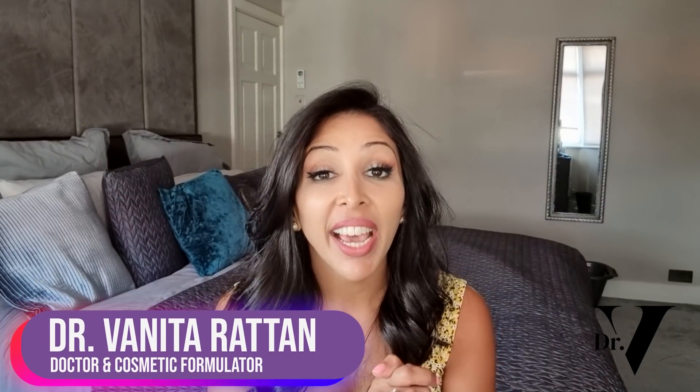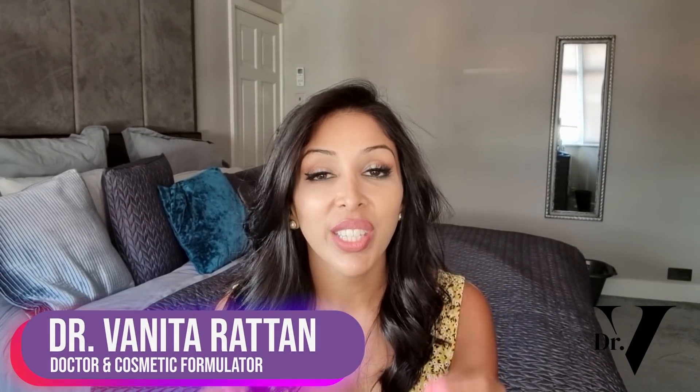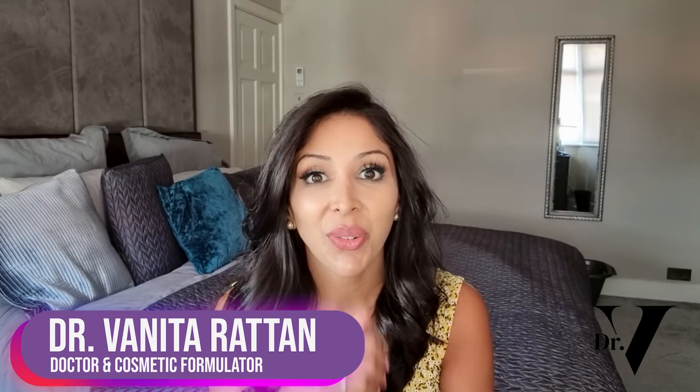Hello, I'm Dr. Benita Rattan and this channel is dedicated to skincare for skin of colour. As you know, I'm a doctor, but I'm also a cosmetic formulator specifically for skin of colour.